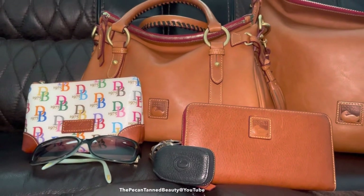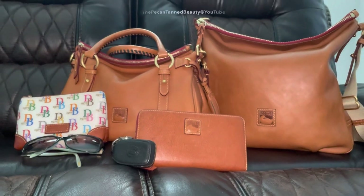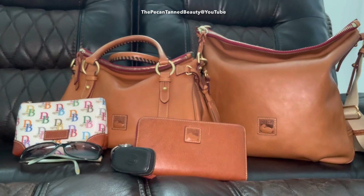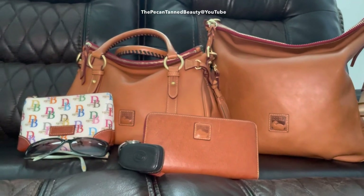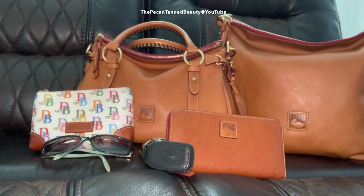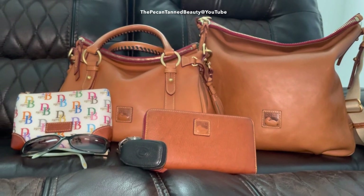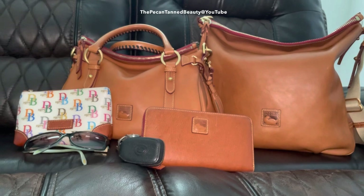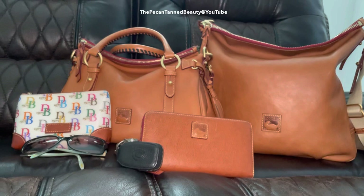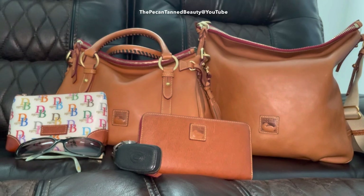Traveling light is the way to go for me. So here we have my Florentine leather Dooney & Bourke small satchel along with my Tilton, my large zip-around wristlet, and some smaller accessories. I think these are the perfect travel items when you just want to go light for the weekend. I hope you enjoyed this video — thank you so much for watching and I'll see you in the next one. Bye guys!